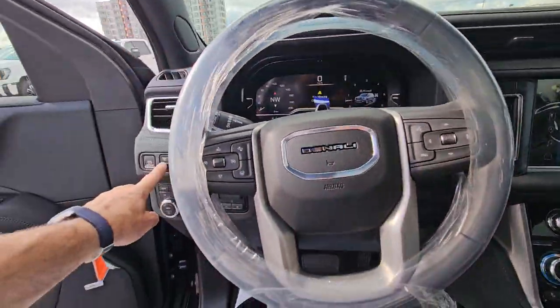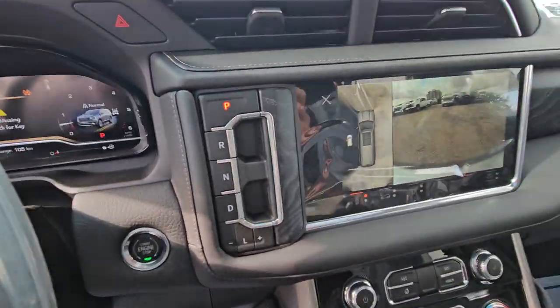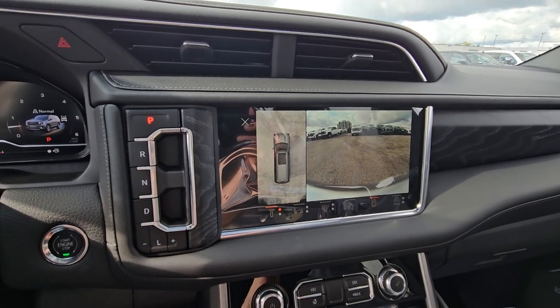You pick up a 360 camera. When you're parking or close in a drive-thru and you want to know where the curb is, it'll show you like you're looking at it from space overhead.